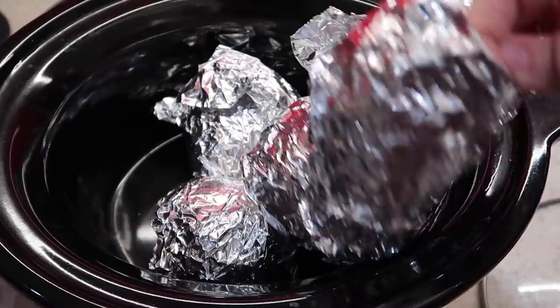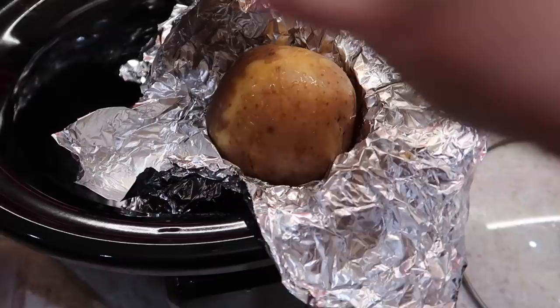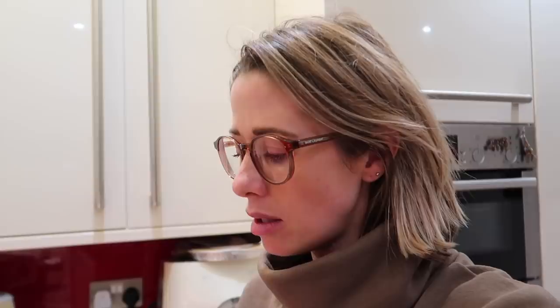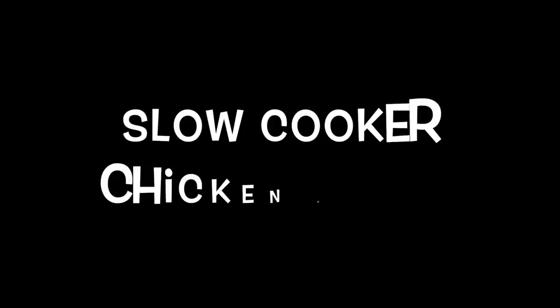The jacket potatoes have been in for seven hours now. I'm going to open one up, pierce it with a knife — oh, it feels nice and soft. Obviously you won't get the crispy skin but it goes straight through — that's amazing! We don't have a microwave so normally I'd have to cook jacket potatoes in the oven for well over an hour. Now I know I can do this in the slow cooker and they're ready when I get back. Definitely a brilliant dinner option if you've got leftovers.